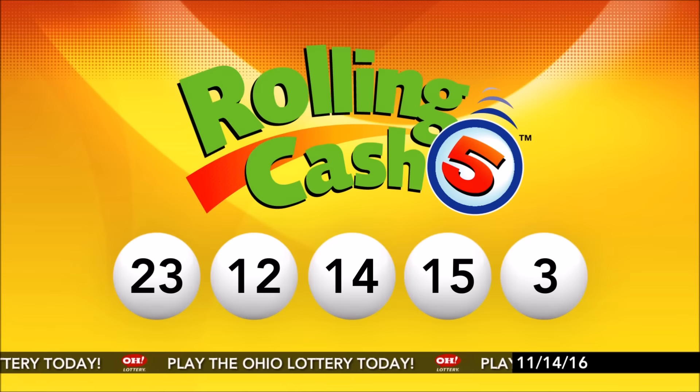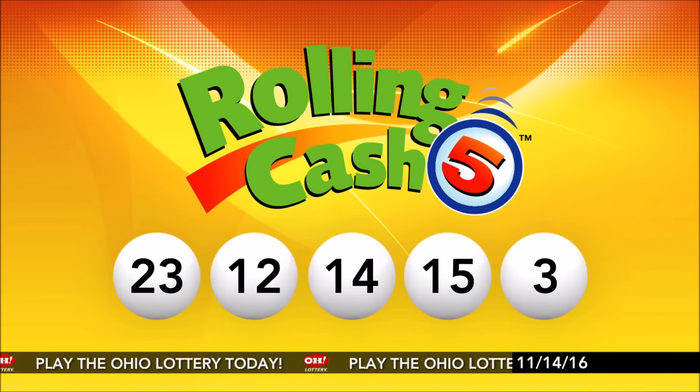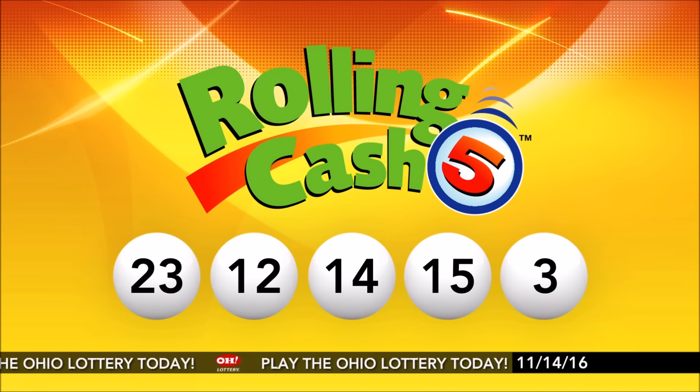Repeating tonight's winning Rolling Cash 5 numbers: 23, 12, 14, 15, and number 3.